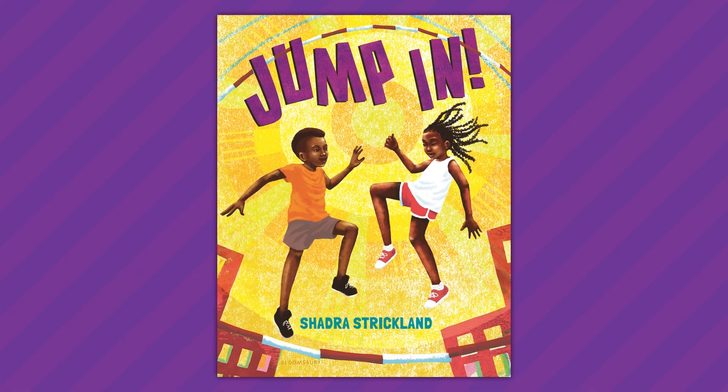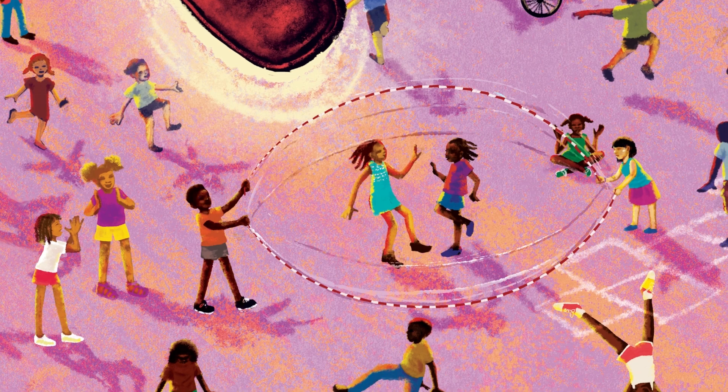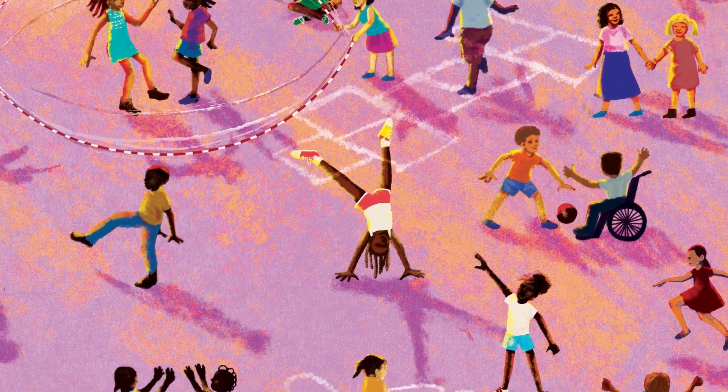Jump In is special because it is the first time Shadra is both writing and illustrating a book, and the result could not be more impressive. This joyous, dynamic story is a celebration of play and community, bringing to life the sights and sounds of a neighborhood playground as a double-dutch game gets underway. Opening with the lines: asphalt sizzles in weight, ropes lie in the corner as bait,